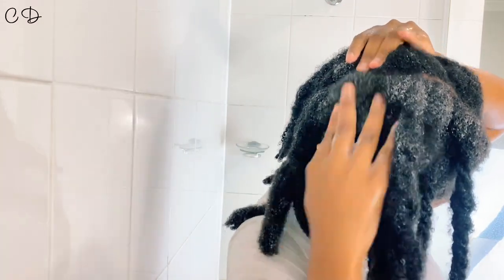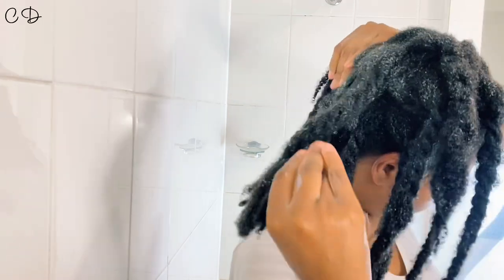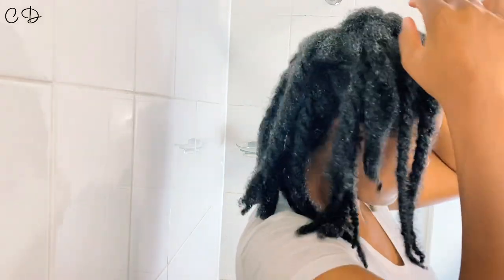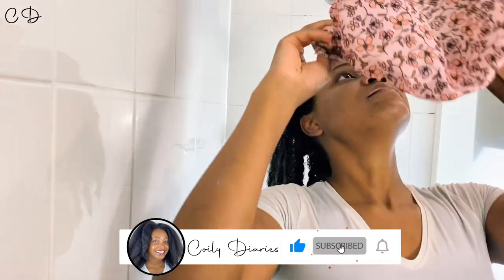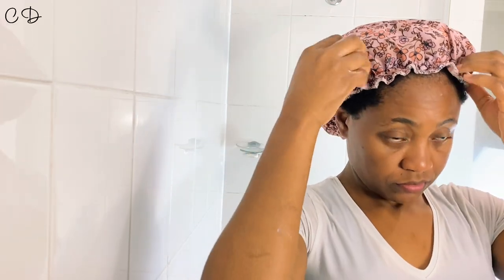To summarize the cons: it left my hair brittle and dry, it did not detangle the hair, the pump was a little fiddly and it cut me, and the price point is not attractive at all. Is this shampoo moisturizing and going to help detangle? No. Clarifying? Yes. Will I be repurchasing this product? Absolutely not. Comment below and let me know if you've used it and if you liked it or not. Subscribe and I'll see you in the next video.